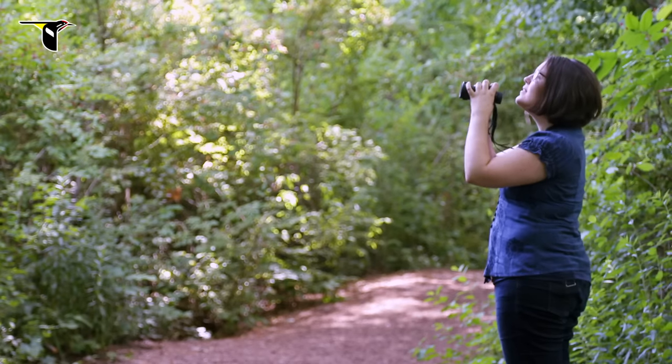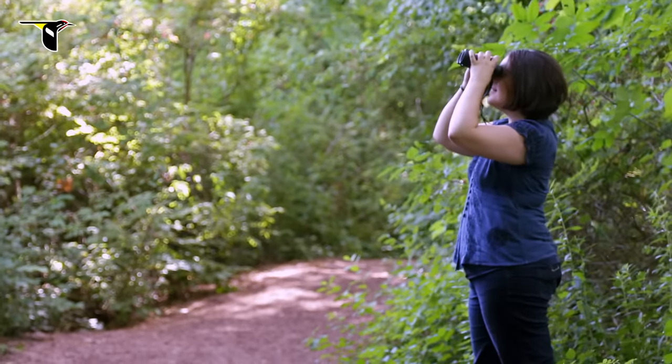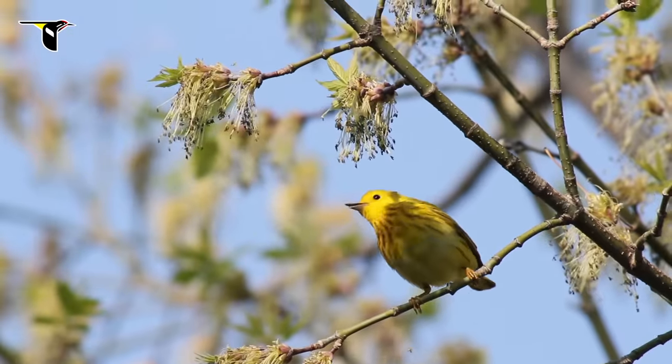I use 10x42s because I want as much magnification as I can handle without the image getting shaky. But even more important to me than the size of the magnification is the size of the lens — I want a nice bright view so I can see a lot of color and detail.